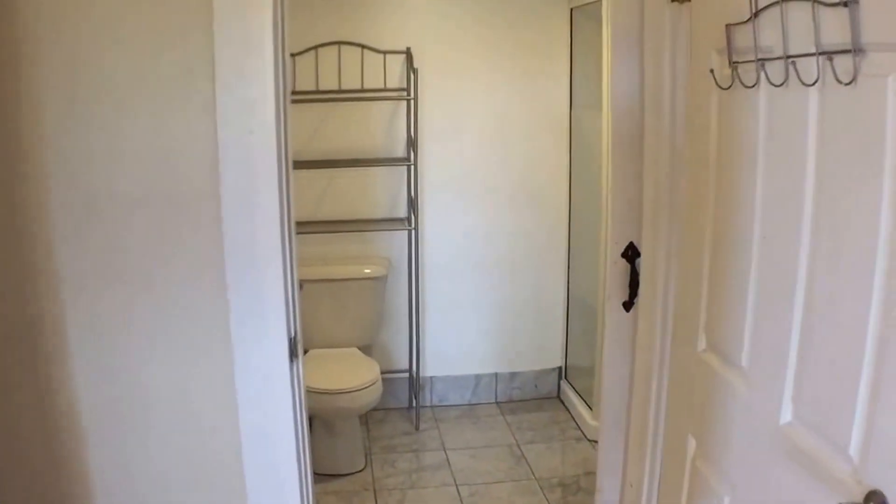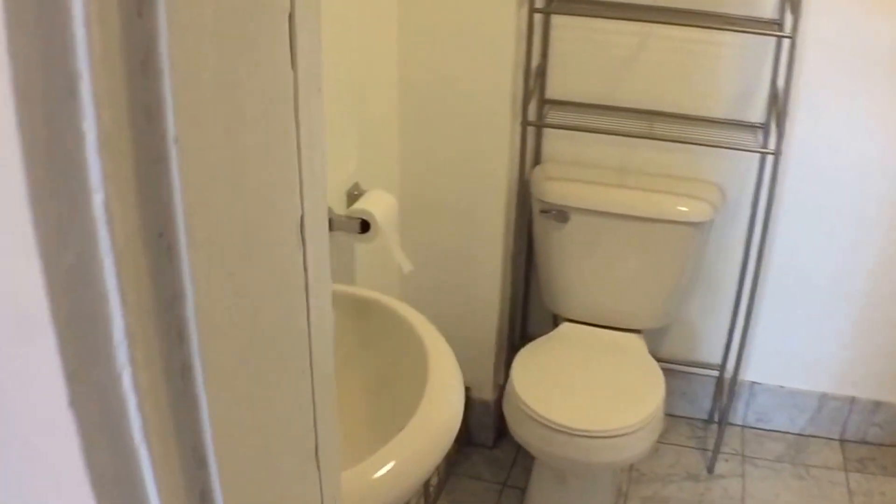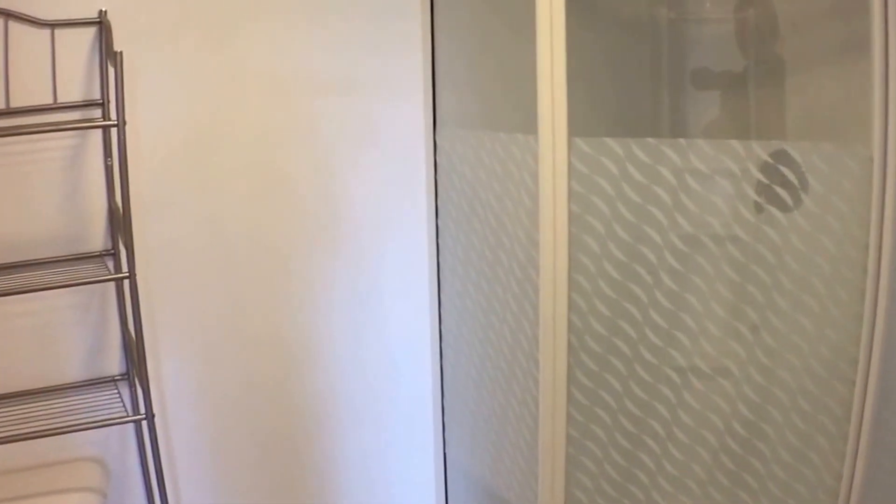And in the bathroom, nice tile floors and a stand-up shower. Off the bathroom there's a walk-up attic for storage — let's go up there and take a look.